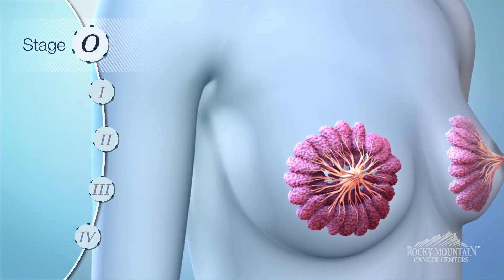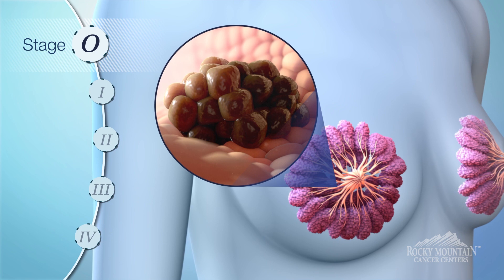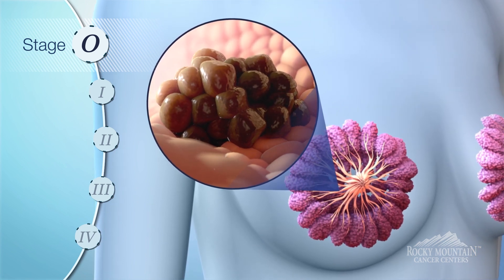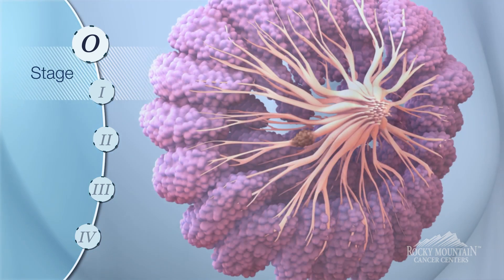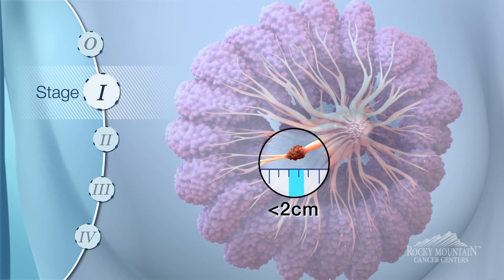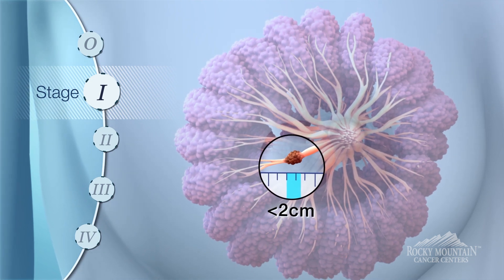In stage zero breast cancer, there are cancer cells but they are confined to the duct — the milk duct of the breast — and they have not extended further into the breast. Stage one is when a tumor is smaller than two centimeters and maintained within the breast tissue.